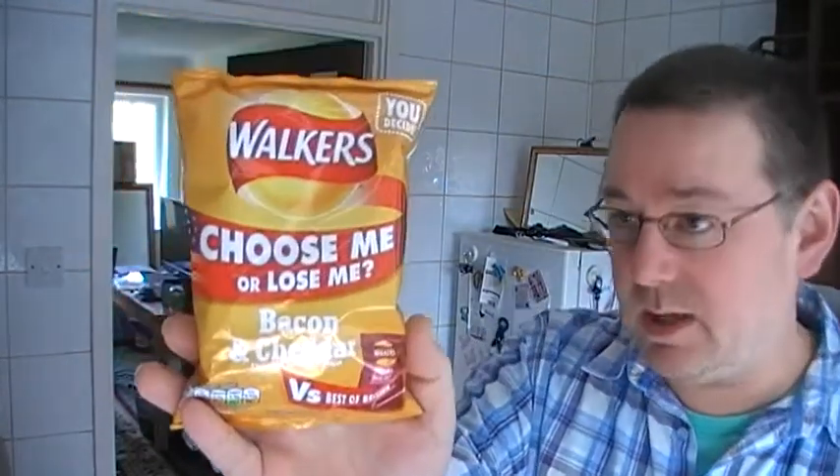Quite frankly, smoky bacon's never really been my favourite, so I'm going to try the bacon and cheddar. I do like cheese and onion. I'm not big on bacon crisps, but I'm going to see what they're like and tell you what I think about them.